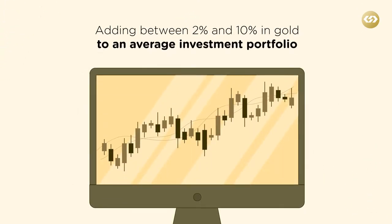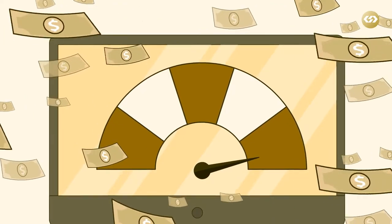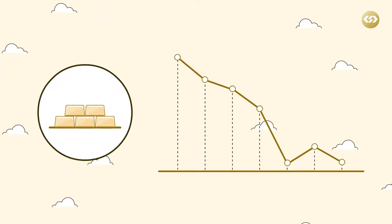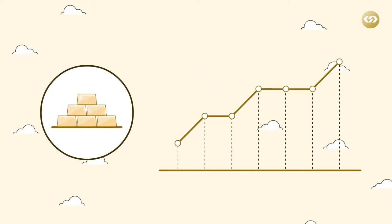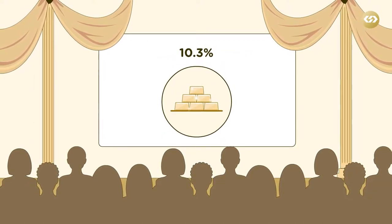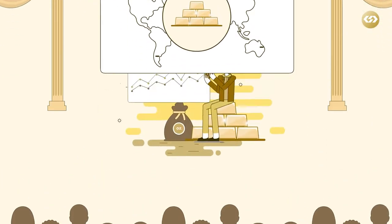Adding between 2% and 10% in gold to an average investment portfolio over the past decade would have resulted in higher risk-adjusted returns. Gold has outperformed many other major asset classes as a store of value and a hedge, and it has done so in both rising and falling markets. Over a 20-year period, gold as an asset class had the best annualized returns at 10.3%, leaving behind major world indices, the S&P, and bonds.